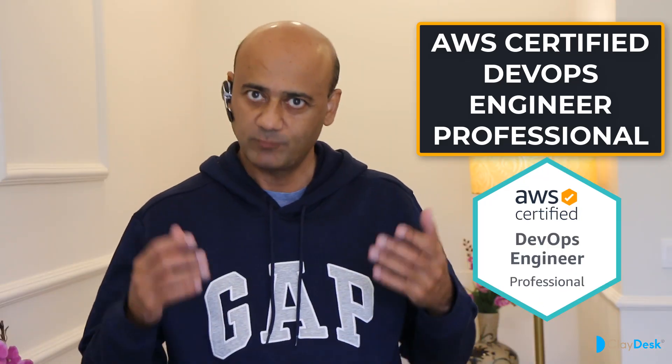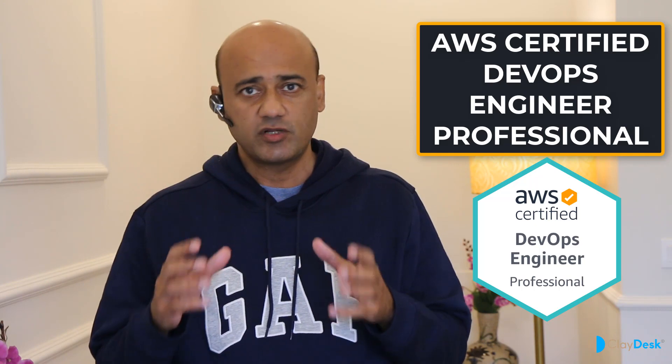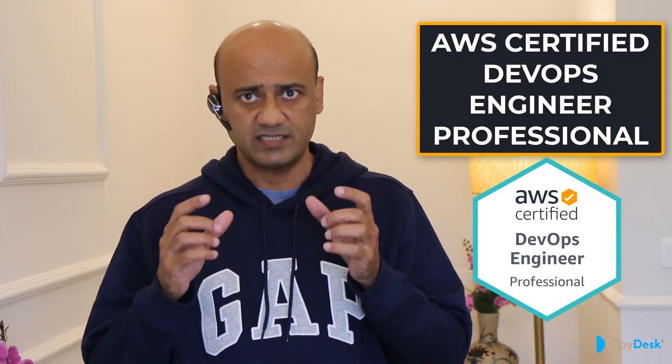We're going to talk about the AWS Certified DevOps Engineer Professional Certification today. This credential helps organizations identify and develop talent with critical skills in developing cloud initiatives. Earning this certification validates the ability to automate the testing and deployment of AWS infrastructure and applications on the cloud.